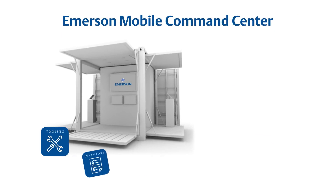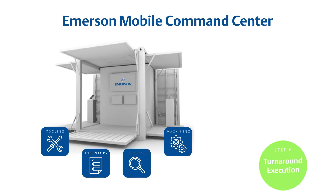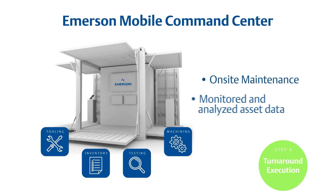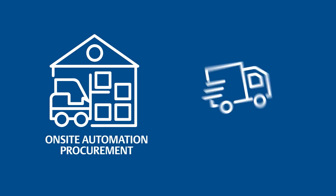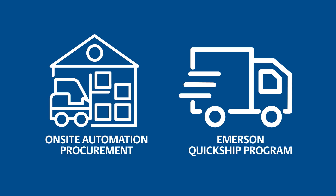Emerson delivers needed expertise on-site, staffing mobile service and command centers with certified teams that provide coordination and expertise during execution and startup. On-site valve and instrumentation maintenance, real-time monitoring and analyzing of asset data, and an on-site procurement desk for stock on hand and rapid delivery for unplanned needs.